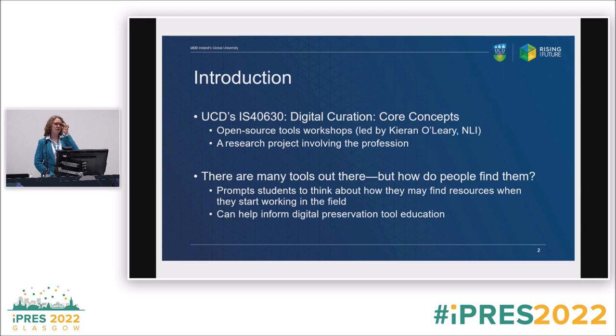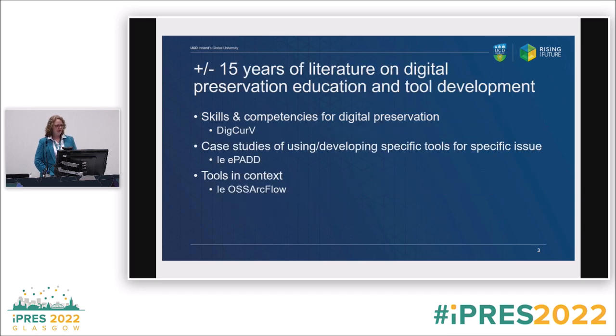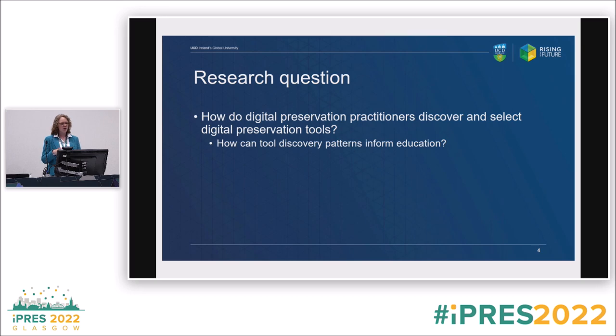This also helps me be more self-reflective about how I teach. In general — the super quick summary — there's 15-plus years of literature on digital preservation education and tool development: skills and competencies, case studies of using specific tools for specific issues in published literature, conference proceedings, blog posts, listservs. There's also how do we fit tools into everyday work — what I'll call tools in context. But what we don't see is: what do you do when you need to find something and don't know where to start, go, or look? The secondary question is how these discovery patterns can inform education and make it better.